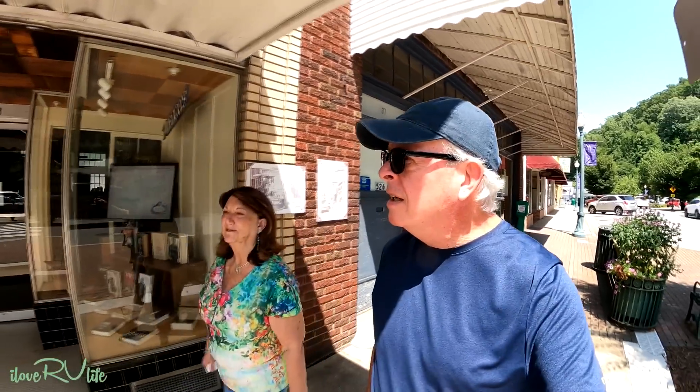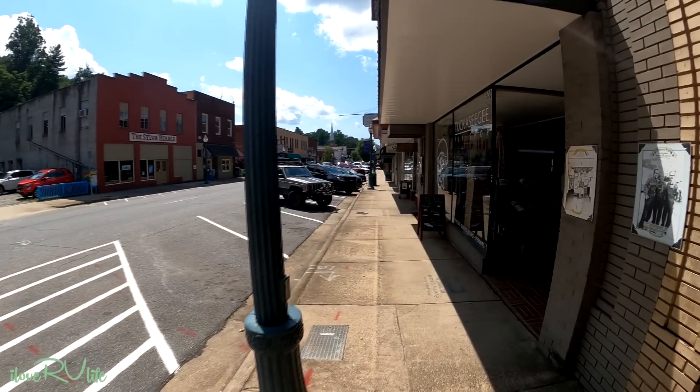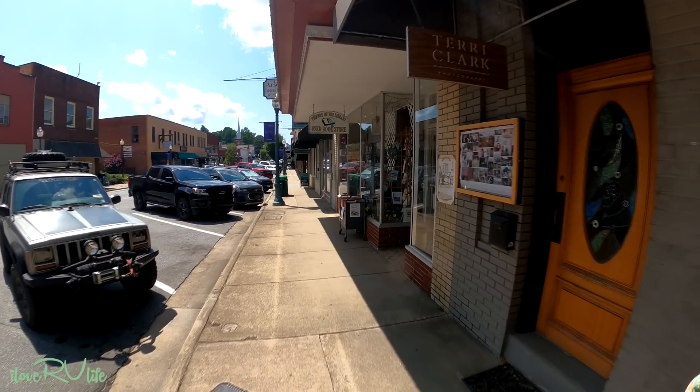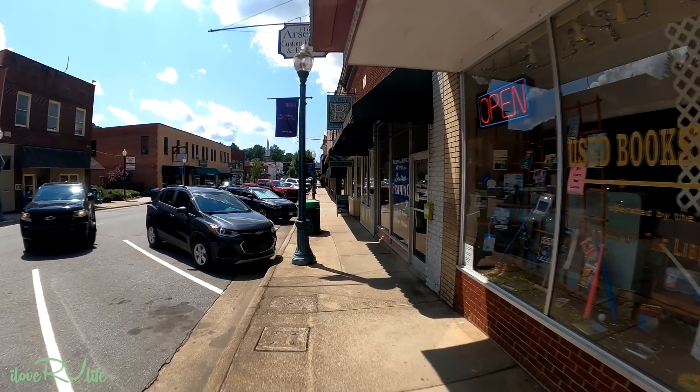Jenny and I are in downtown Sylva, a little ways from Maggie Valley — just one of these little small mountain towns on a creek. They have a lot of music here on the weekends, but we'll miss that this time around. Just an old mountain town with little shops — there's a courthouse down here I want to get a picture of. We just ate at what I think was called the Oyster House right down the road. It was good! You can see the old downtown architecture.